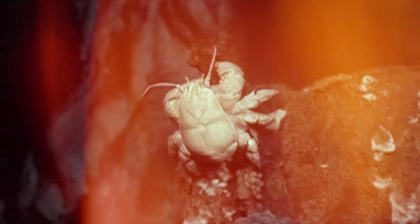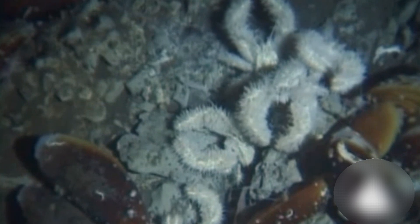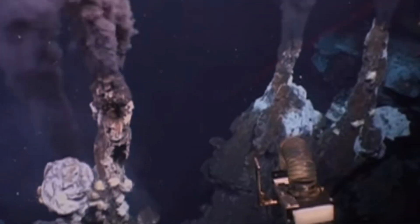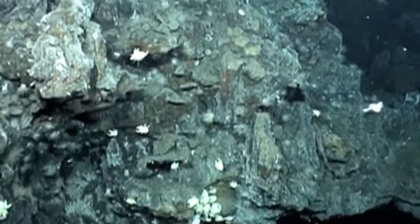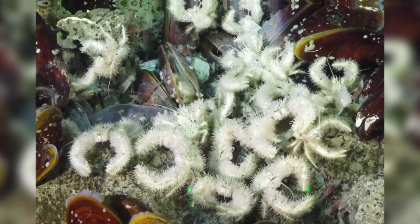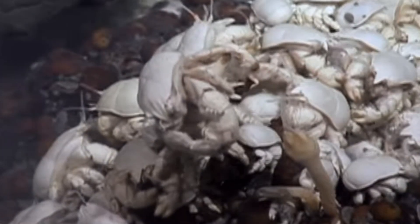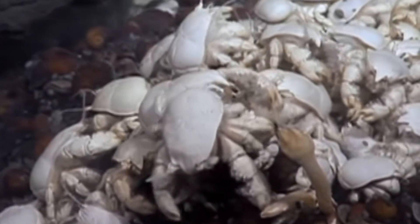Yeti Crab: The Yeti Crab is as strange as it sounds. Imagine a crab with hairy arms, farming bacteria in boiling darkness. Discovered near hydrothermal vents in 2005, this white eyeless crustacean lives in a world of superheated water and toxic chemicals. Its signature feature: bristle-covered claws that harbor bacteria, which it may cultivate and eat. It moves in a slow, waving dance, possibly to boost bacterial growth.